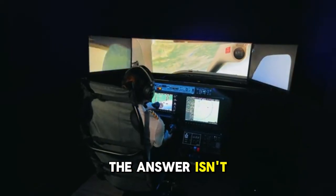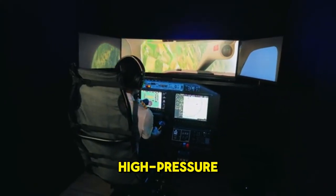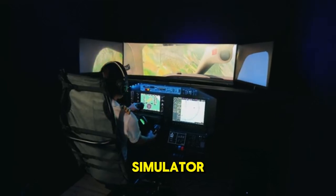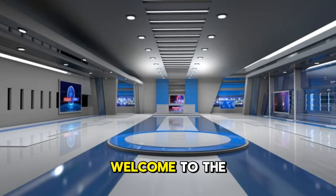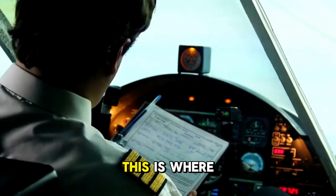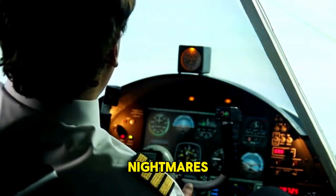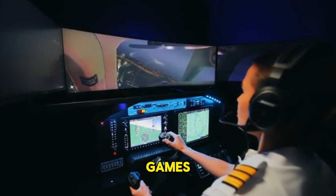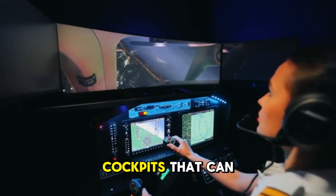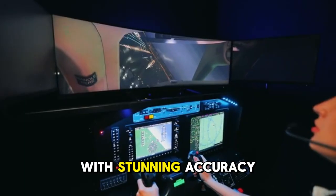The answer isn't just in a manual. It's forged in the high-stakes, high-pressure environment of the flight simulator. Welcome to the multi-million dollar world of full motion flight simulators — this is where pilots spend countless hours facing their worst nightmares. These aren't video games; they are hyper-realistic cockpits that can replicate virtually any emergency imaginable with stunning accuracy.